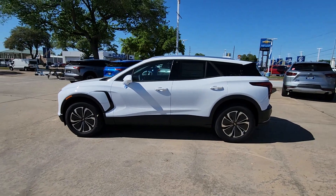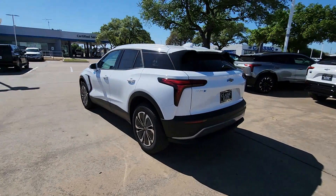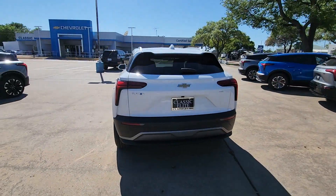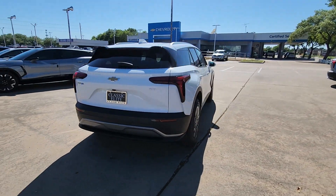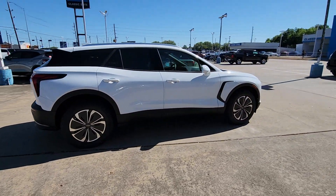Get a feel for the 2024 Chevrolet Blazer EV. See for yourself when you take it out for a test drive. Our professional staff looks forward to giving you excellent service. The following are some of this vehicle's highlighted options.